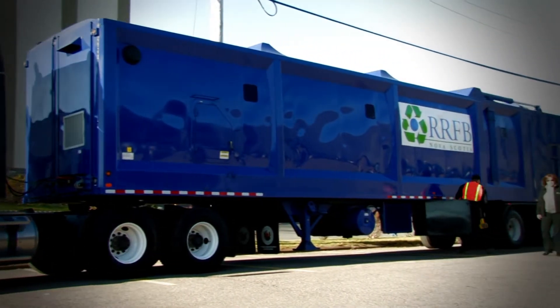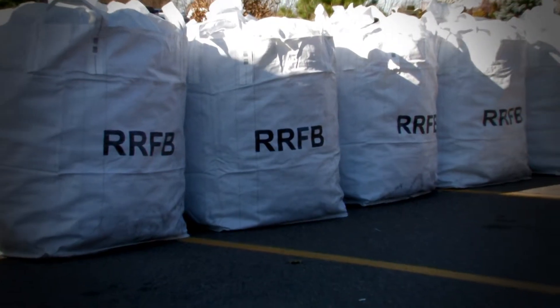Essentially what you're looking at is a trailer that allows us to compact at source, increasing our loads from five to six thousand pounds up to twenty-eight thousand pounds plus, and taking five hundred bags of materials opposed to 78.